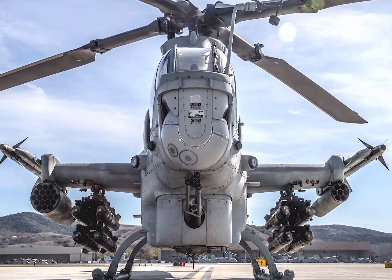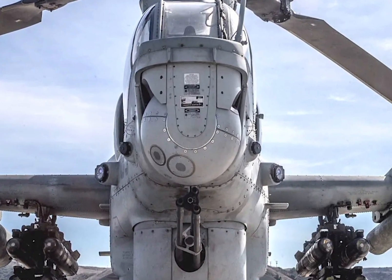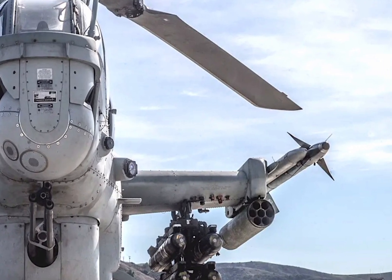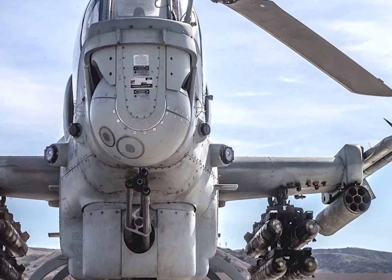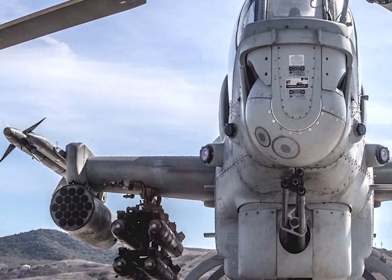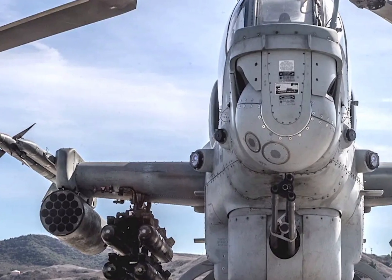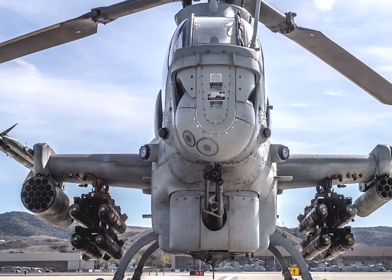Welcome to ZK Skybound Aviation, your ultimate destination for in-depth reviews of the world's most advanced aircraft. Today, we take a closer look at the 2025 R1Z Viper, a modern attack helicopter known for its cutting-edge technology, superior firepower, and exceptional agility. Built for combat, the R1Z Viper stands as one of the most formidable helicopters in military aviation.